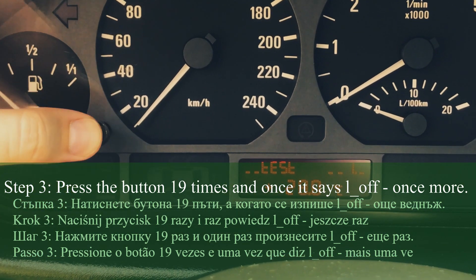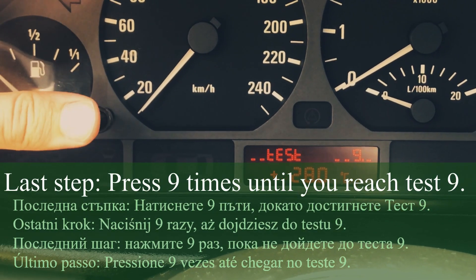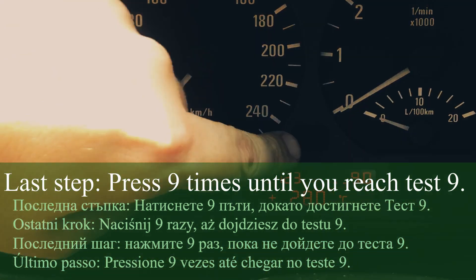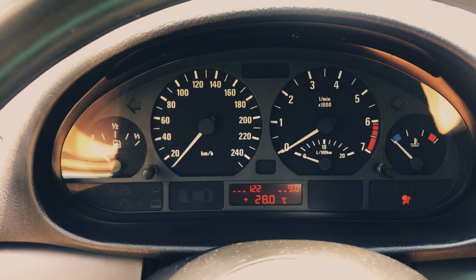Press again, and now press again nine times until we go to test 9 — you see it on the top right corner. And this is it: 12.3. That means 12.3 volts, so that's the current voltage in the battery of my car.